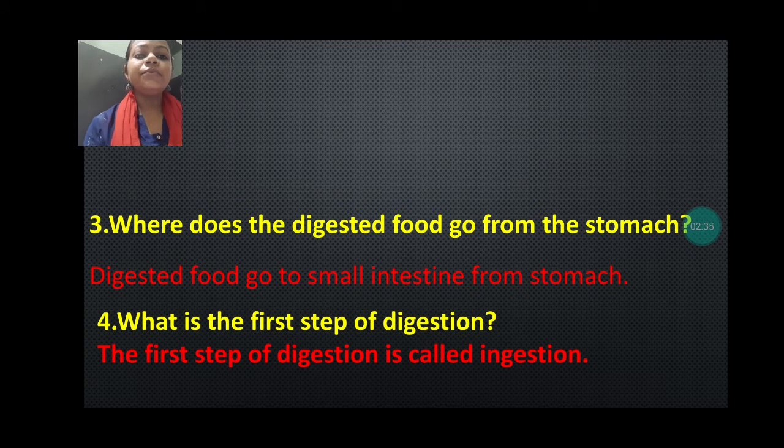Number four is: what is the first step of digestion? When I was explaining the process of digestion, I told you digestion can be categorized into four steps. First is ingestion, second is digestion, third is absorption, and last is egestion. So the first step of digestion is called ingestion. If you don't know or forget this word, you can also write that the first step of digestion is to take the food into the mouth, because ingestion means taking the food into the mouth.